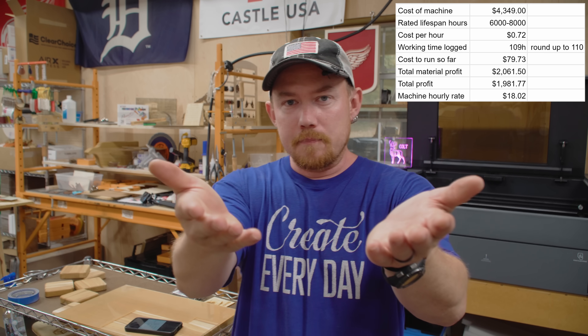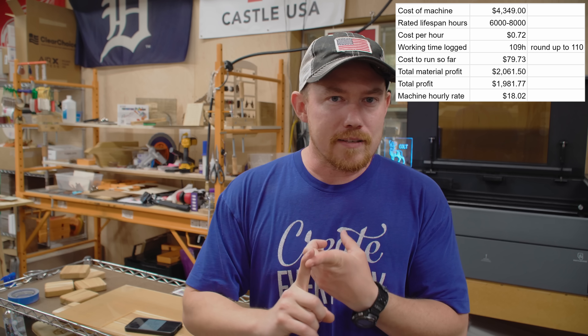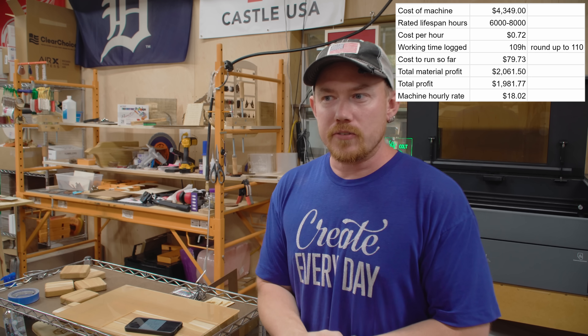We're not listed on Etsy or eBay — we just have her website, momandmelaser.com. Whenever she mentions it and people go there, sales happen. It's fun to be able to just turn it off by not mentioning it. Let's jump into some actual projects and I'll share what we've made the most money on and what we're not really making much money on at all.